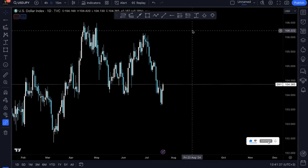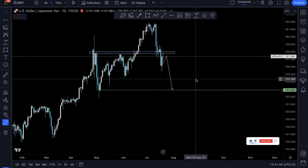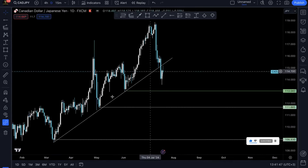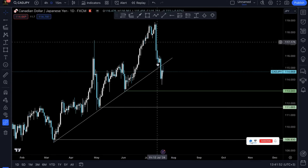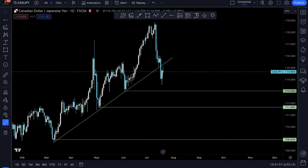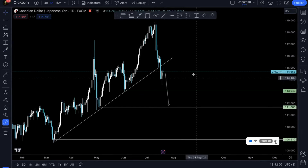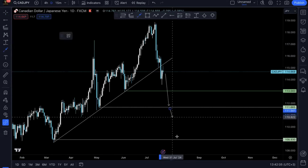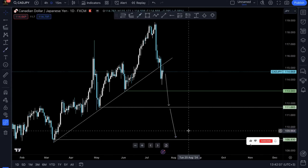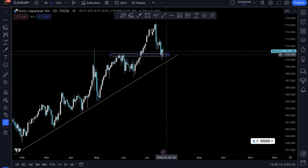With USD/JPY, prices broke below this structure and gave us that retest, so we'll be anticipating to see prices fall. We have CAD/JPY where prices have broken below this trend line and lost momentum — the anchor candlesticks are solidly bearish — so we'll be anticipating to see prices in this currency pair pump lower as well.